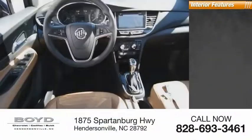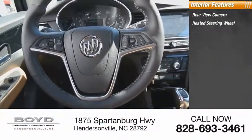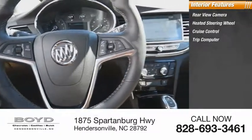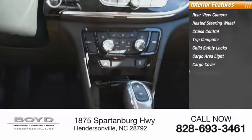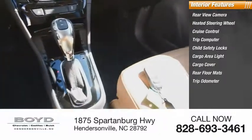Inside you'll find a rear-view camera, heated steering wheel, cruise control, trip computer, child safety locks, cargo area light, cargo cover, rear floor mats, trip odometer, and compass.